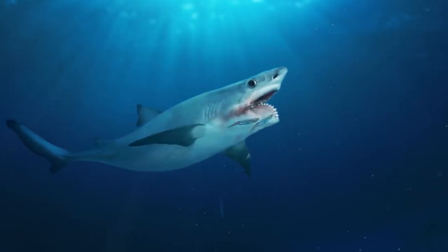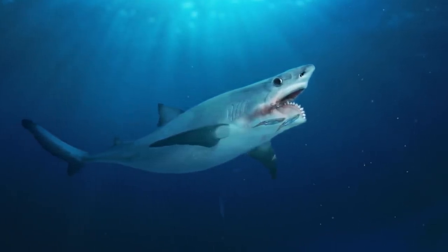It took more than a century and specimens from three continents to finally piece together the fossil puzzle that is Helicoprion. Like I said, paleontology can be tricky. But to know that a creature like this actually existed? Totally worth it.